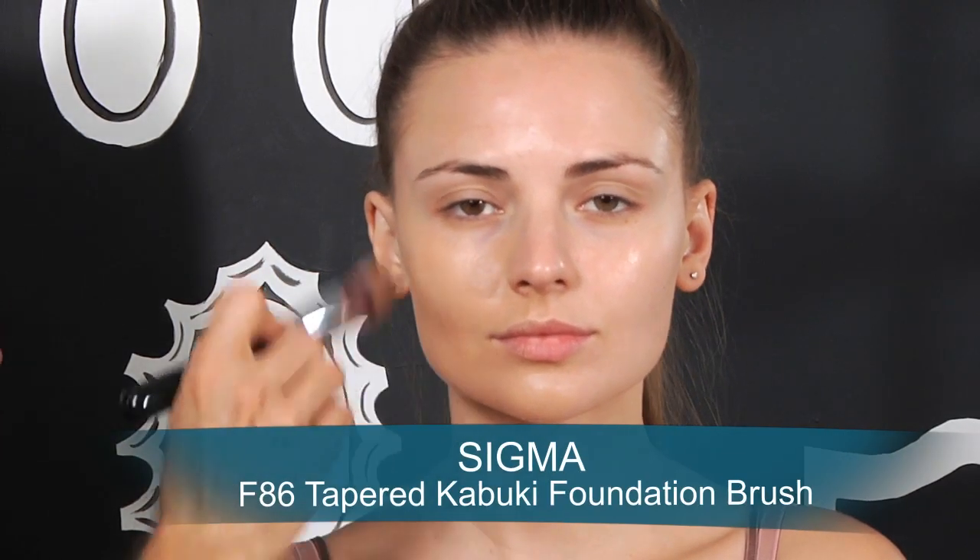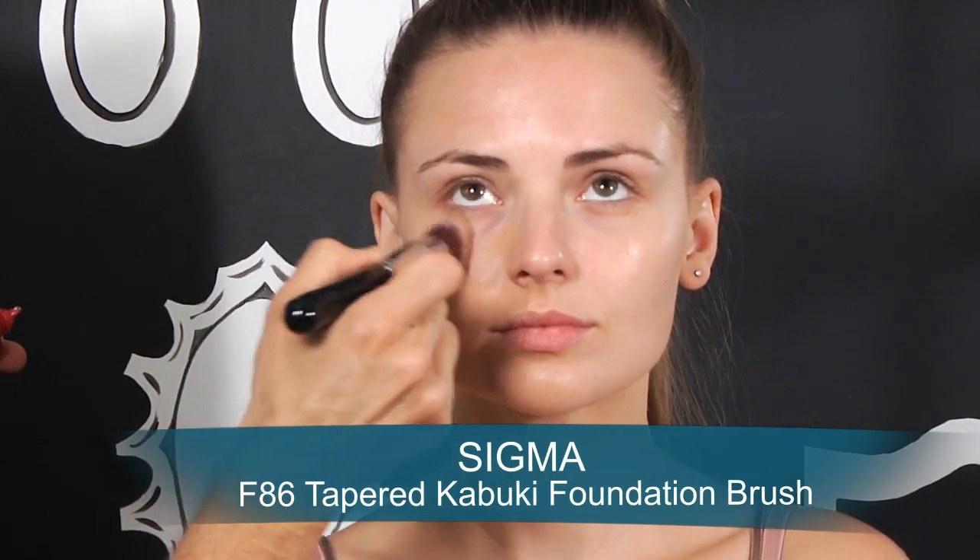Dry skin tends to eat foundation rather quickly, so the great thing about the Maifanchi foundation is that it's very creamy and opaque. A little bit goes a long way, and when you're using a synthetic foundation brush you can get the product to go on very smoothly and evenly.